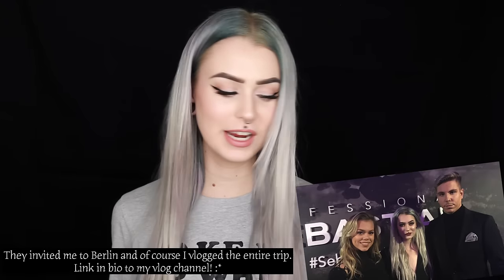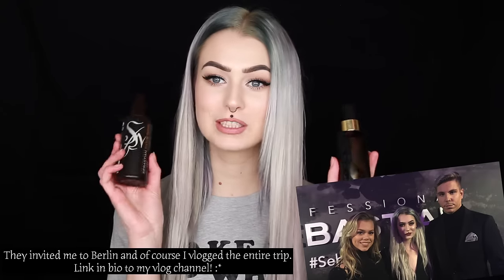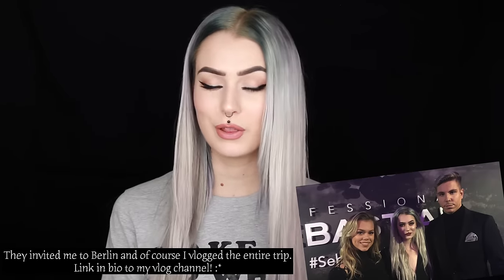This video is also a collaboration with Sebastian Professionals. Here are some of the products from them — I absolutely love them. Sebastian Professionals is a very professional brand, obviously made by professionals, and they are just so good. You can really feel that they are high quality. I will show you how I use the three products I use pretty much every single day for this straight hairstyle.